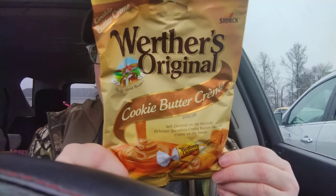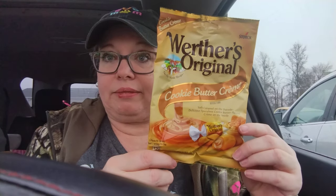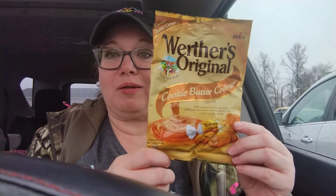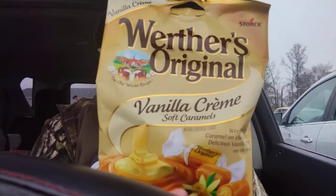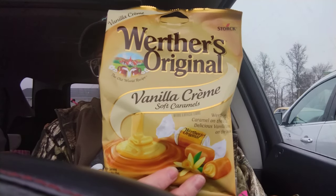I had to get more of these Werther's cookie buttercream — these are the ones I ate the whole bag of last time in a very short period of time. They're delicious, I highly recommend them. Then today they also had vanilla cream soft caramels. Jack likes the soft caramels better, but they didn't have the kind I normally buy him, so I got these for him to try.